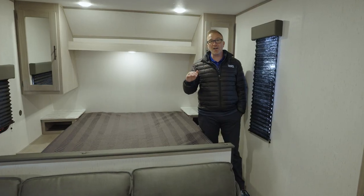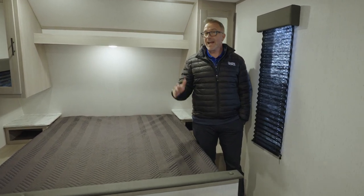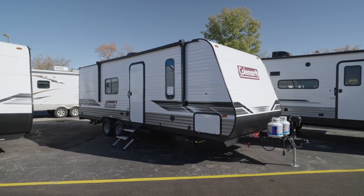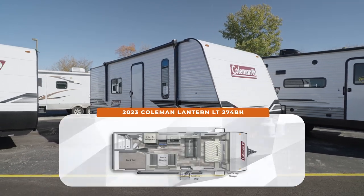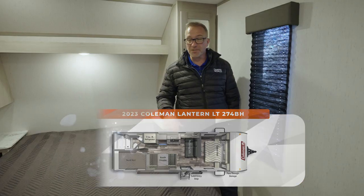Check out one of the most awesome entry-level bunkhouse RVs you're going to find on the market today. It's slideless, it's 28 feet 6 inches, and comes in at roughly 4,900 pounds but can sleep 7 to 8. Welcome to the Coleman Lantern LT 274BH.